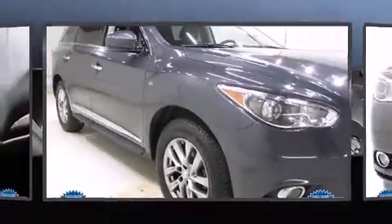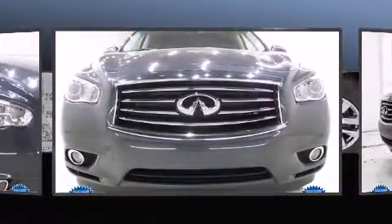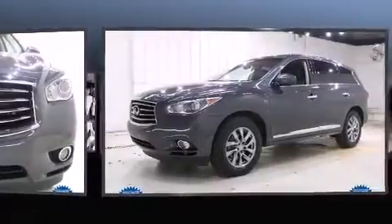Introducing the 2014 Infiniti QX60. With less than 40,000 miles on the odometer, this four-door sport utility vehicle prioritizes comfort, safety, and convenience.